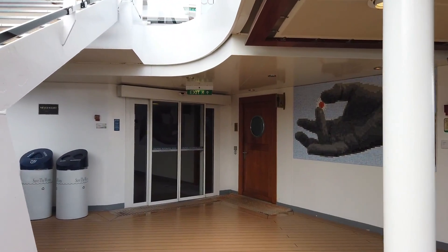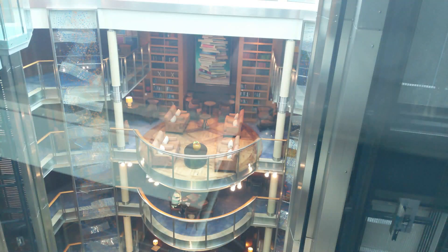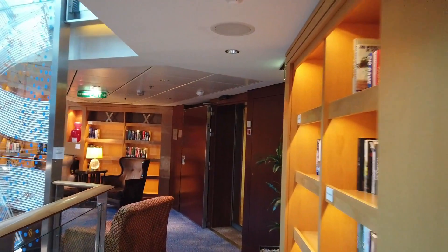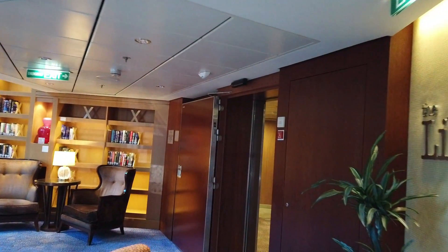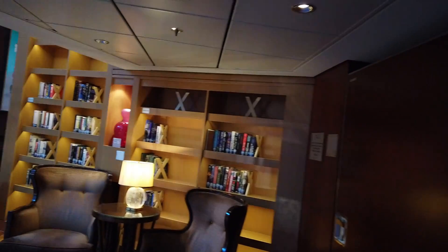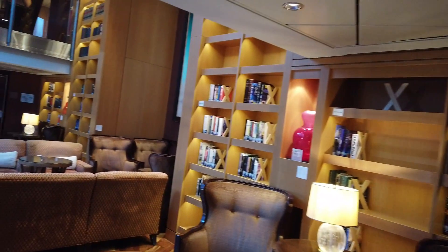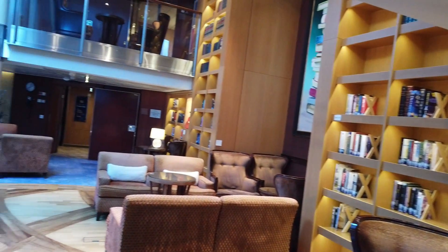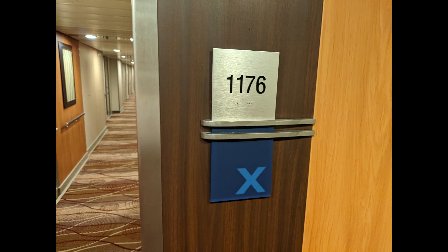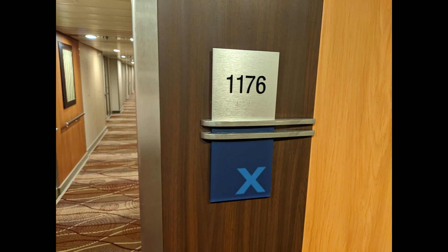Heading inside and down to deck 10, here you can get a glimpse of the library from above. Entering it, this is such a cool cozy spot - they have so many books you can exchange and check out. There were always people in here reading and just enjoying the quiet. The chairs are super comfortable. I love that Celebrity has these open areas like this.